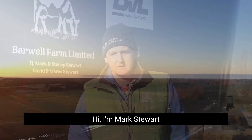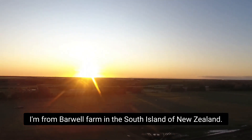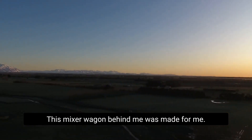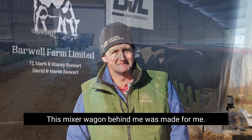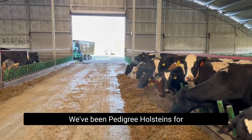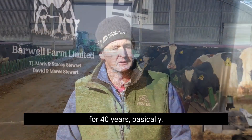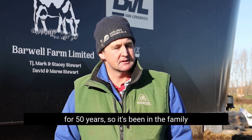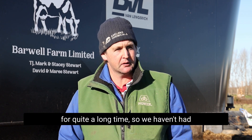Hi, I'm Mark Stewart. I'm from Bawaal Farm in the South Island of New Zealand. This mixer wagon behind me was made for me. We've been Pedigree Holsteins for 40 years basically. My grandfather was a dairy farmer and Pedigree Holsteins for 50 years, so it's been in the family for quite a long time.